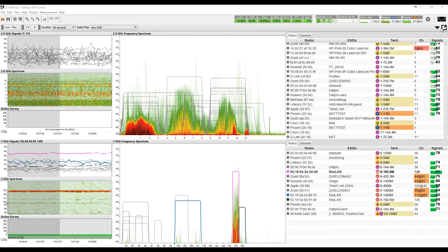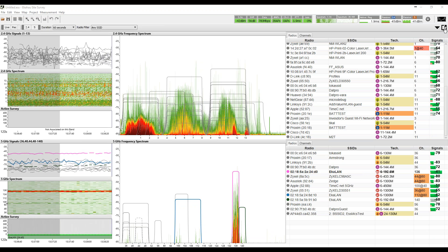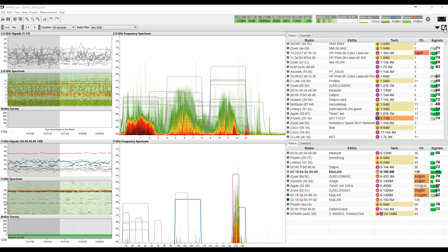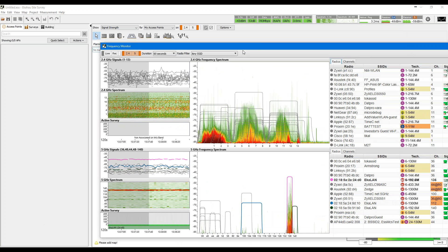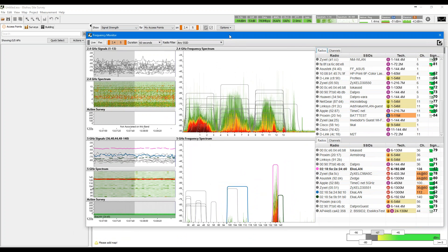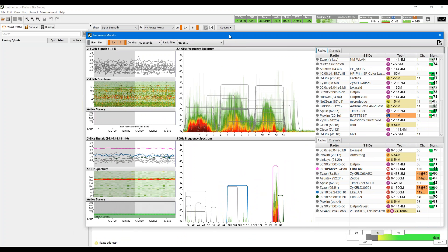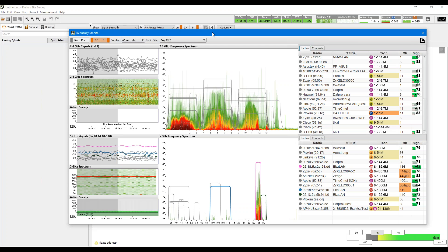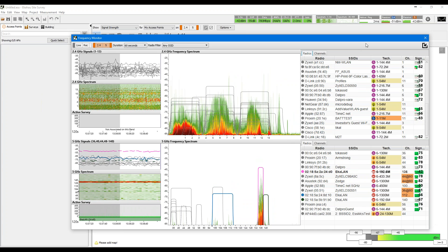Finally, when you're using the real-time frequency monitor, you can pop out both the 2.4 and 5 GHz displays using the pop-out button, giving you a separate window with all the same information. When working on your desktop with a dual monitor setup, it becomes super, super useful. We will show in the post-spectrum analysis how this actually comes to life.